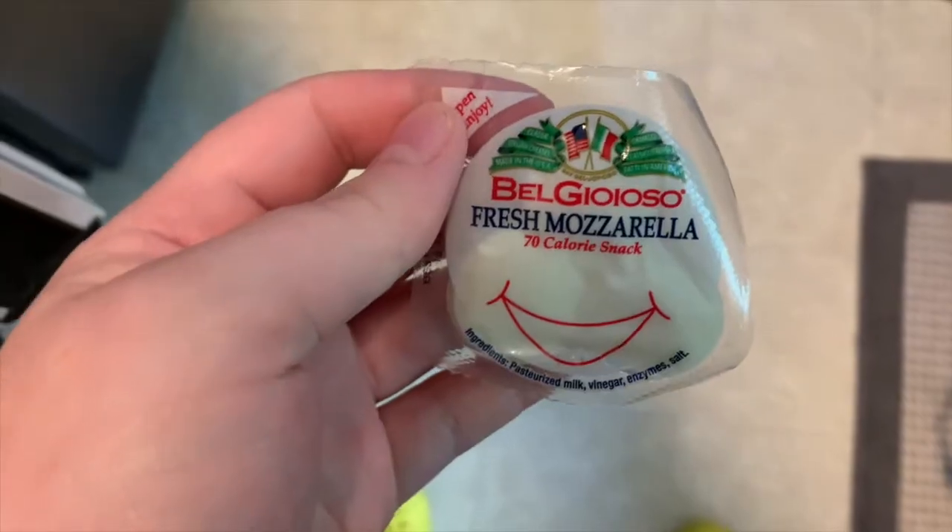Another really great option for those who love cheese are the BelGioioso mini mozzarella pearl packs. Each of the little packs comes with three mozzarella pearls and I really enjoy dipping these in balsamic vinegar. It tastes so good. They also go really great with cherry tomatoes.